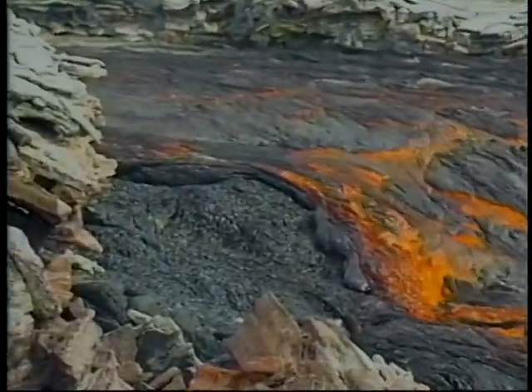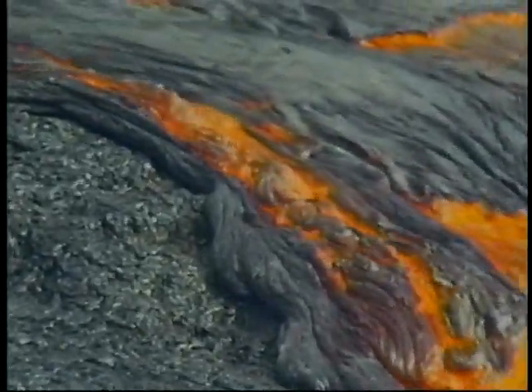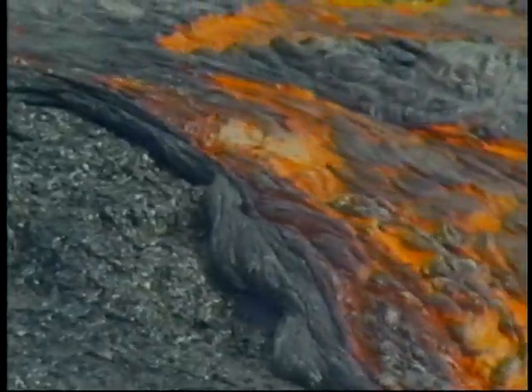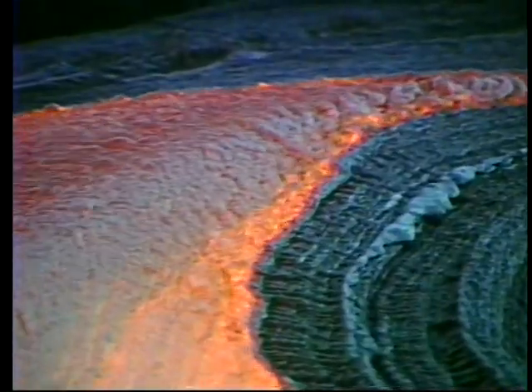The edges cool more rapidly than the fast-moving center. Overflows resulting from surges or blockages build up the channel margins, contain the flow, and elevate it above the surrounding landscape. The surface of these stable lava channels may crust over, eventually forming lava tubes.